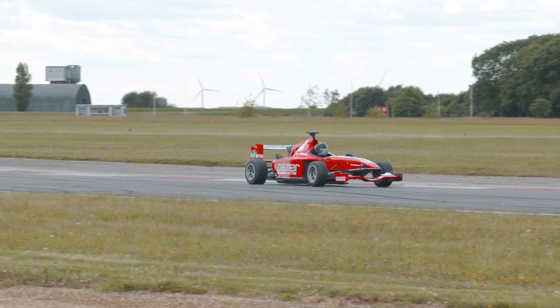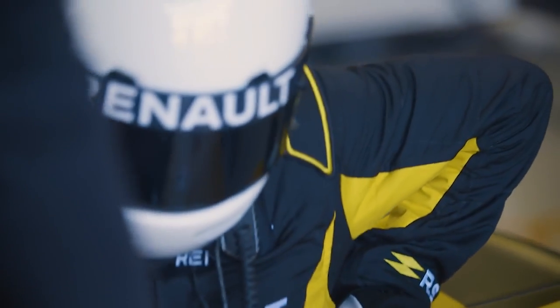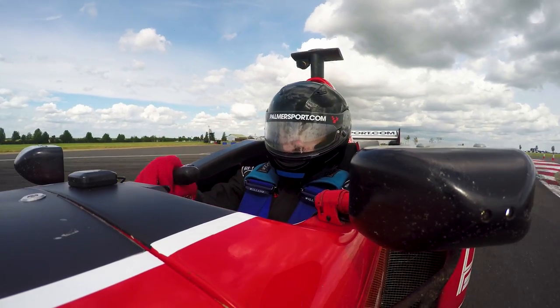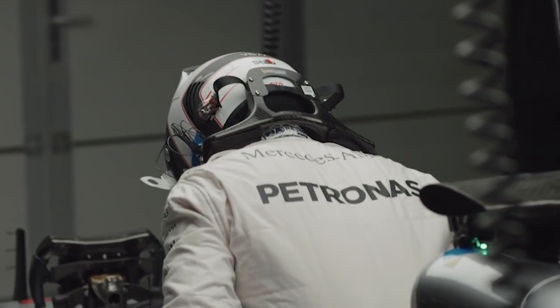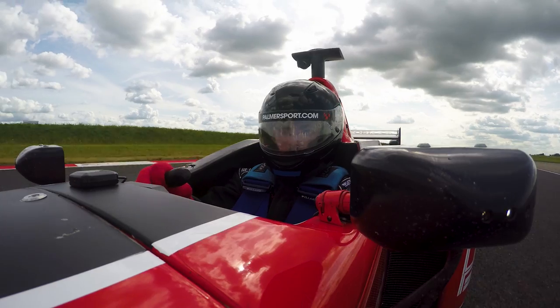I don't think you can ever fully prepare yourself to drive an open-wheel Formula car for the first time. Just getting into the cockpit itself is a strange yet welcoming sensation. Immediately you feel at one with the car and that you've always belonged in the cockpit. It's hard not to be imagining yourself as a Formula One driver when you stare down the nose of the car with the steering wheel in your hands.